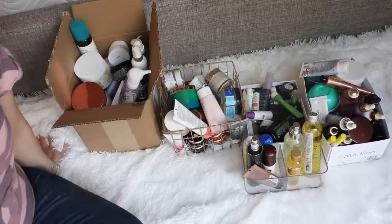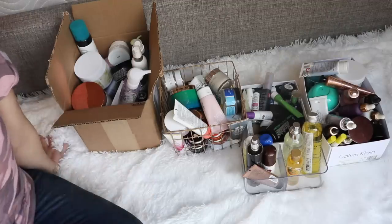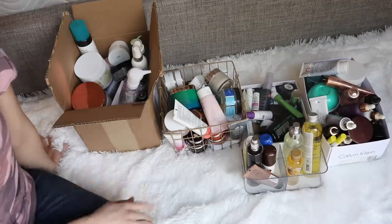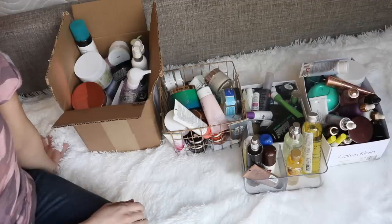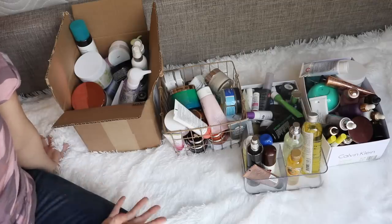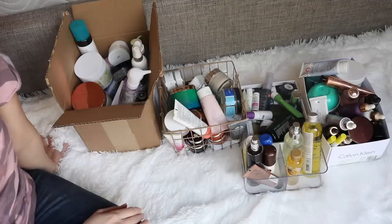Hey guys, welcome back to my channel. Today I have another declutter video for you. I've been working on decluttering my makeup collection, going one category at a time and posting a new declutter about every two weeks. I was planning to do skincare at the very end, but I've been really overwhelmed with the amount of skincare I have right now because I keep getting a ton of PR packages, and it's gotten to the point where I can't even close my backup skincare drawer. So I thought it would be time to do this declutter.